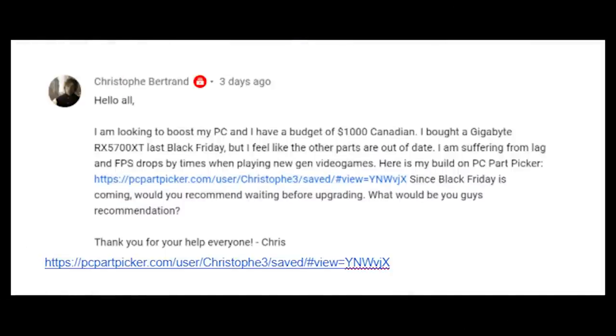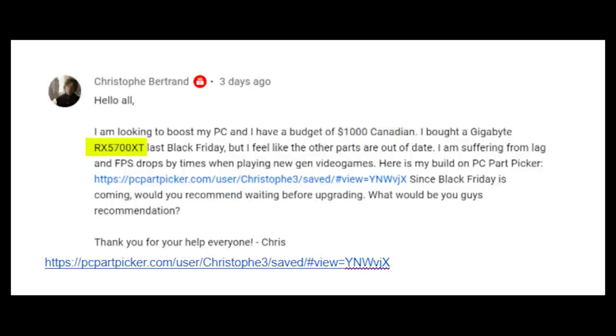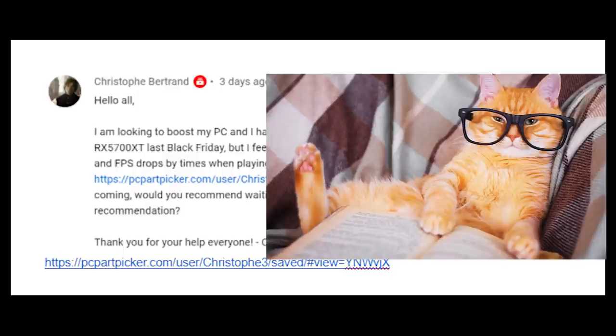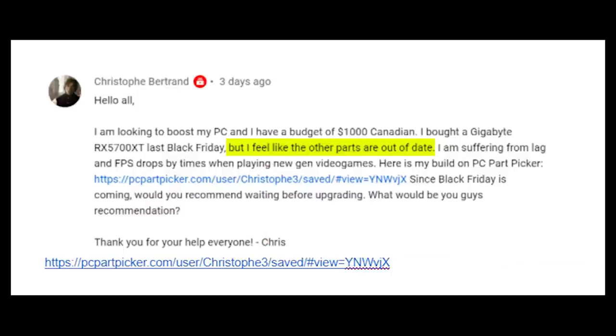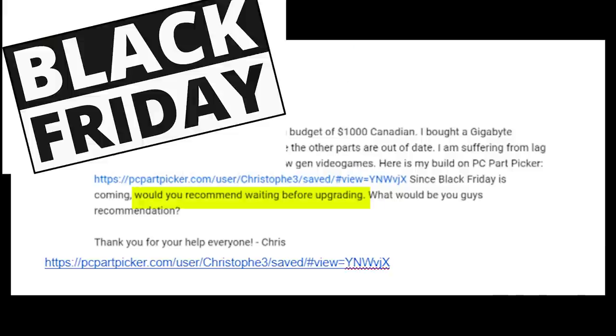Christoph Bertrand is looking to boost their PC. Budget is $1,000 Canadian — about $750 USD. They got a Gigabyte RX 5700 XT last Black Friday; smart pickup at that time. All their other parts feel out of date — they're getting lag and FPS drops in games. Since Black Friday is coming, they asked whether I'd recommend waiting before upgrading. Let's take a look at what they've got.